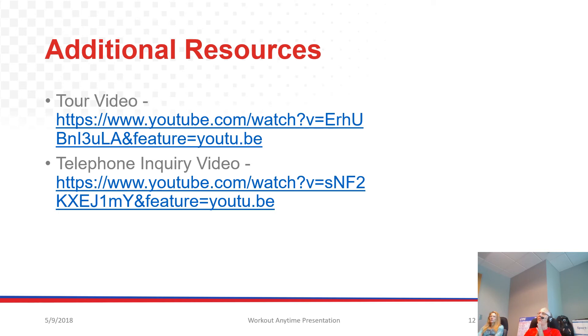Last but not least, a couple of resources that may be helpful for you. One is that tour video — here's the link to it. Click on it and it takes you right there. You should also know how to conduct a telephone inquiry — that link will take you right to that video. Thanks for joining me today. If you have any questions, don't hesitate to reach out to us here at Corporate. We're here to help.